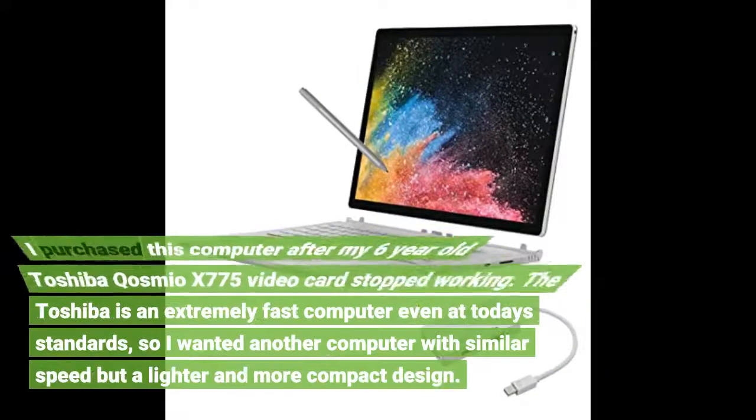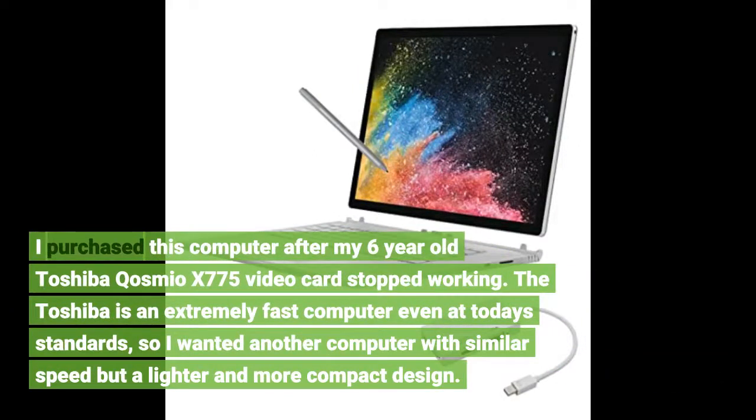I purchased this computer after my 6-year-old Toshiba Qosmio X775 video card stopped working. The Toshiba is an extremely fast computer even at today's standards, so I wanted another computer with similar speed but a lighter and more compact design.